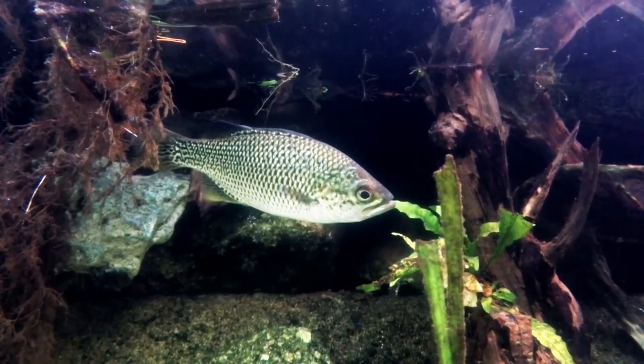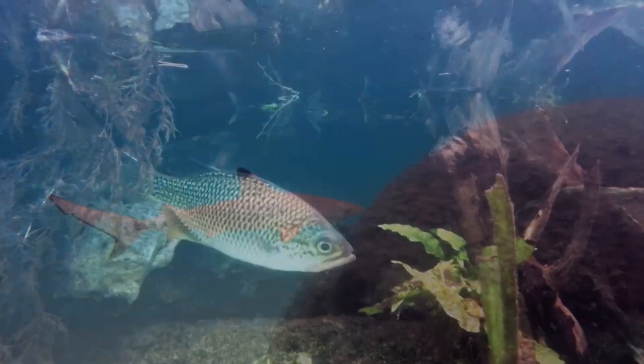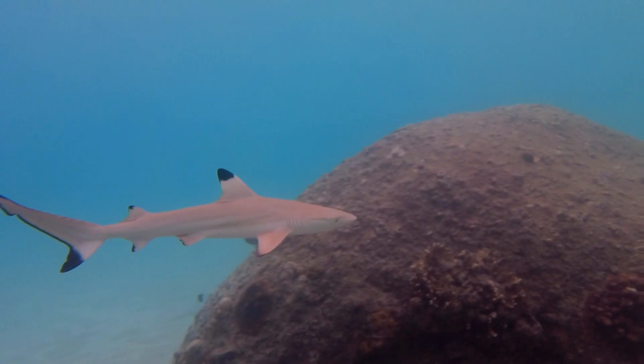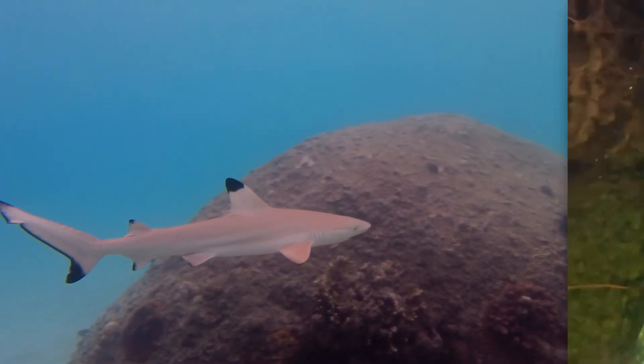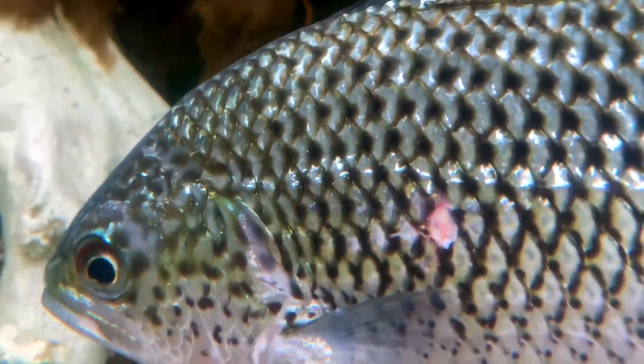Flagtails are also caught by humans and eaten either fresh or dried out and salted. It's likely they're also taken by larger fish, although flagtails at their full size can get pretty big. Some flagtails can reach more than a foot long, while others average a few inches shorter.